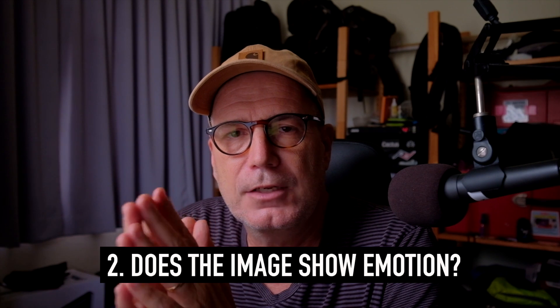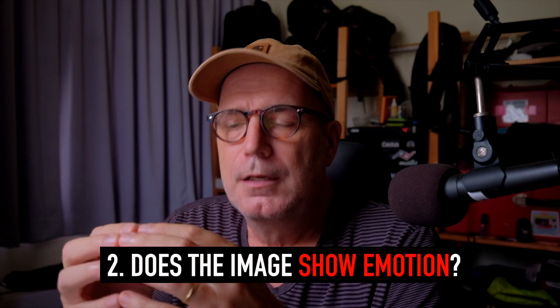Number two: does the image show emotion? There are certainly good images where people aren't showing emotion. But let's go back to that technically flawed image — if that little boy had a smile, a laugh, or even was crying, and was still slightly out of focus, I might say keep that image. Emotion is a huge draw to a viewer's attention. A child laughing, a lady crying, someone angry — this is the kind of thing that will trump everything else in the photo. Emotion basically trumps almost everything.